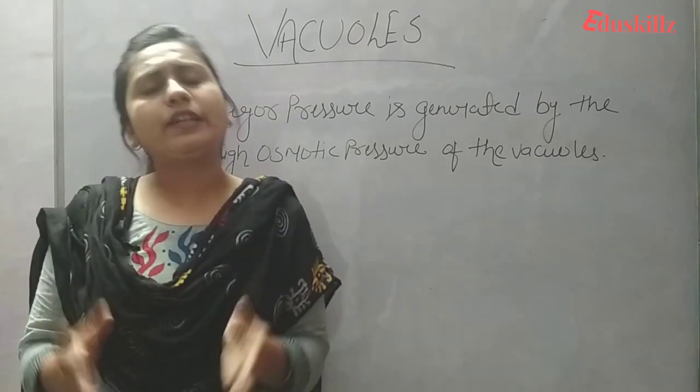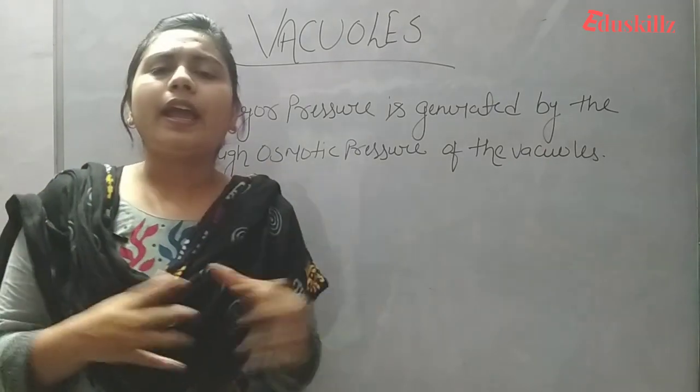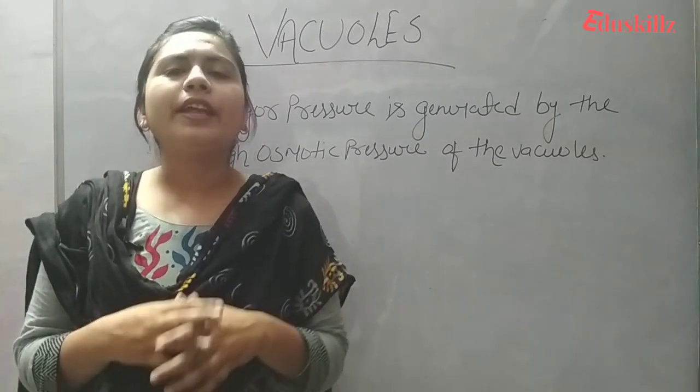That's it for today's video. In the next video we will discuss the next cell organelle. Till then, please watch the video, like it, and share it. Thank you so much.